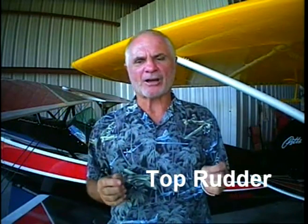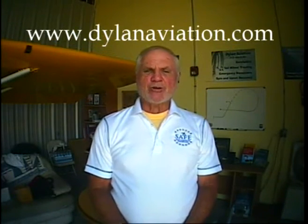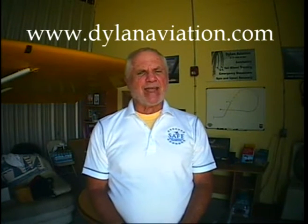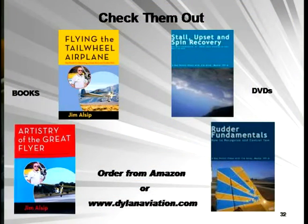In the next episode of Hangar Talk, I will discuss using top rudder — we'll see you then. If you enjoyed the show, please tell your friends. You can enjoy monthly postings of Hangar Talk on my website, dylanaviation.com. Please consider my books and DVDs for yourself and especially as a gift for low-time or student pilots. These items are available on my website or directly from amazon.com.